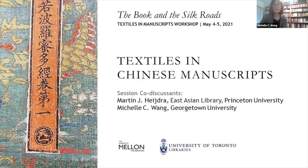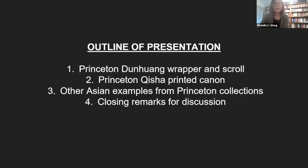Welcome to our presentation, Textiles in Chinese Manuscripts. My name is Michelle Wang, Associate Professor in the Department of Art and Art History at Georgetown University, and my co-discussant today is Martin Hedra, Director of the East Asian Library at Princeton University. The focus of our presentation will be on manuscripts and textiles in the Princeton collections. First I'll present on a Buddhist scroll and its textile wrapper from the Silk Road oasis site of Dunhuang. Next Martin will present on a Buddhist printed canon as well as other Asian examples, and then finally we'll offer closing remarks and questions for discussion at the live workshop in May.